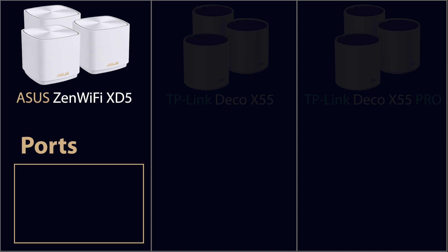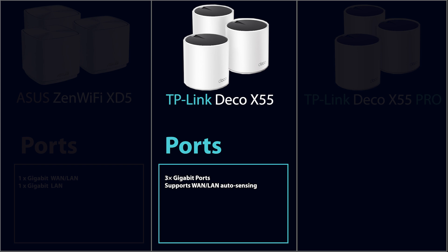Now let's move on to the ports. The Asus XD5 has two Ethernet ports on each node, both 1 gigabit per second. One can be used as the WAN or internet port on the router, and on the nodes both can be used for LAN. The Deco X55, on the other hand, has three 1 gigabit per second ports — one WAN and two LANs on the router, and three LANs on the other nodes — giving it one extra port compared to the XD5.